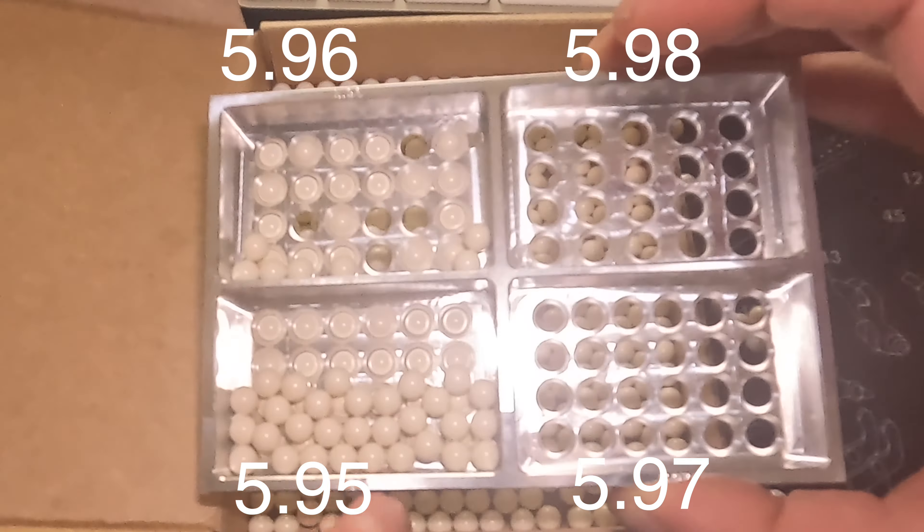It may sound like a really stupid question but it's not. A lot of the rifles I use are gas blowback rifles made by Tokyo Marui, and in Japan their tolerances are very tight. They are designed around Japanese BBs, and if those BBs are slightly smaller it could affect the performance of your gun.